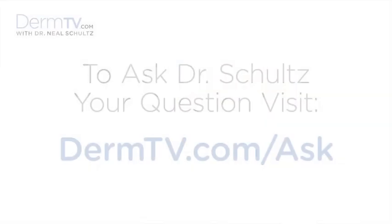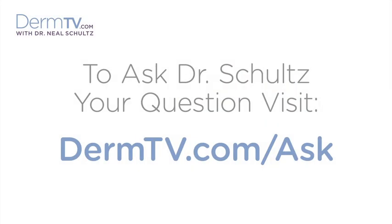Hello, I'm Dr. Neal Schultz and welcome to DermTV. Peptides as ingredients in skin care products have become increasingly important and popular, and especially in products that treat lines and wrinkles, and even more recently, hyperpigmentation and brown spots.